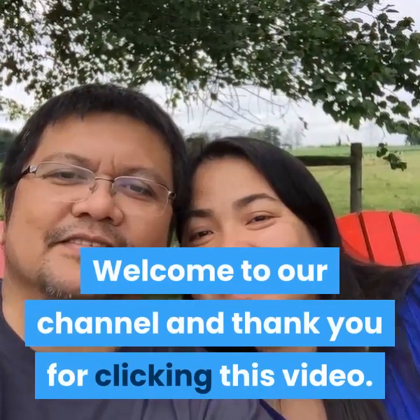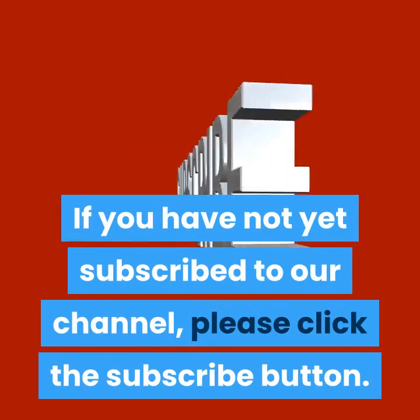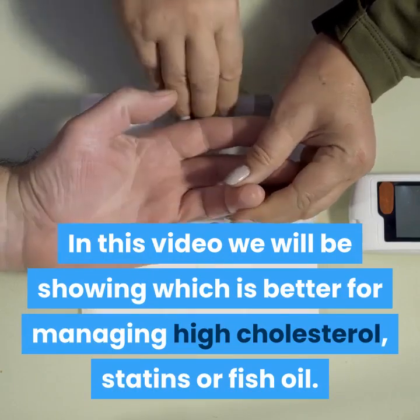Welcome to our channel and thank you for clicking this video. If you have not yet subscribed to our channel, please click the subscribe button. In this video we will be showing which is better for managing high cholesterol: statins or fish oil.